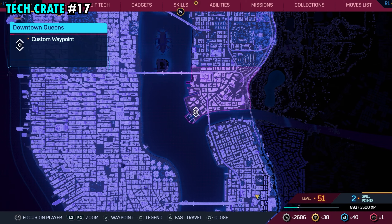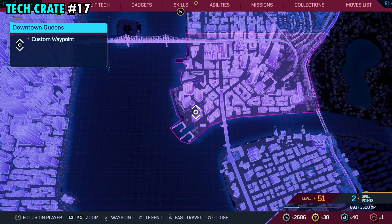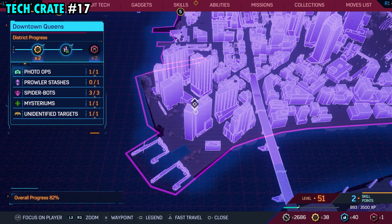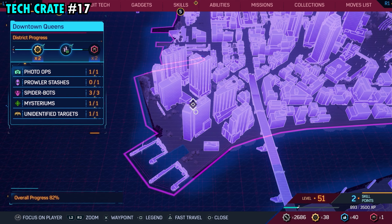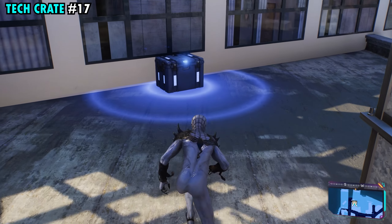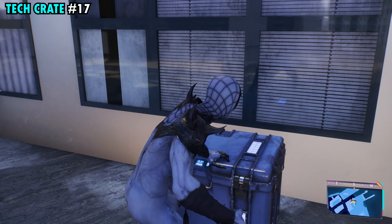Our 17th and final tech crate of downtown Queens is going to be found on the far southwestern side on top of this building here. It's going to be right in the middle where the building starts to turn on the very top, so right over here in front of all these windows, you're going to be able to get tech crate number 17.